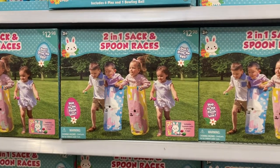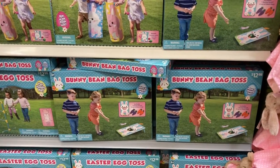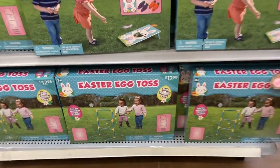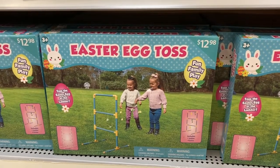It says for ages three and older. And then down at the bottom it looks like they have a bunny bean bag toss — super cute. And the last game I see is the Easter egg toss down here, so you toss the Easter egg at the ladder. How fun!